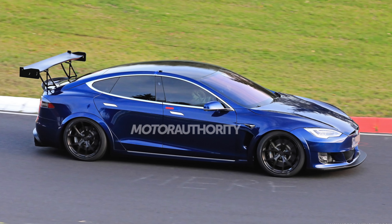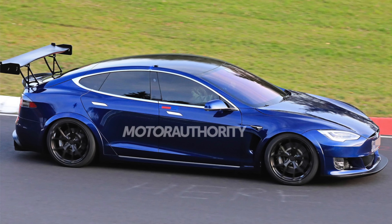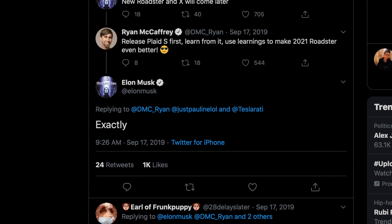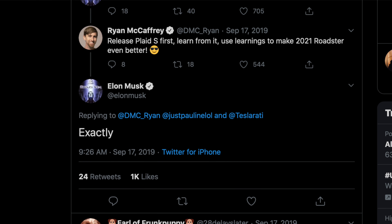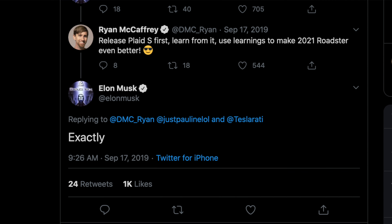So once you add a tri-motor and increase the size of the battery pack — and by the way, the Model S Plaid is going to be a 7-seater with rear-facing seats in the back — that is going to be the first rollout of the tri-motor Tesla, because right now there is no official Tesla with three motors on the road. According to tweets from last year, Elon detailed that they would first release the Model S Plaid, then learn from that, see how people respond and how the motors perform, and use data collected from the Plaid Model S to apply to the next generation Roadster.